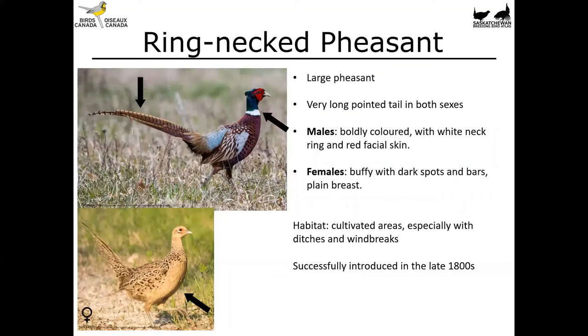The ring-necked pheasant is a fairly large bird with a very long pointed tail — both sexes show this, though the male's is much longer and more prominent. Males are very boldly colored with a white neck ring and red facial skin — think really decorative chicken. Females are buffy with dark spots and bars and a plain breast. You'll find these birds in cultivated areas, especially those with ditches and windbreaks. They were successfully introduced in the late 1800s so they're not a native species. That really long tail is a dead giveaway for this species in both sexes.